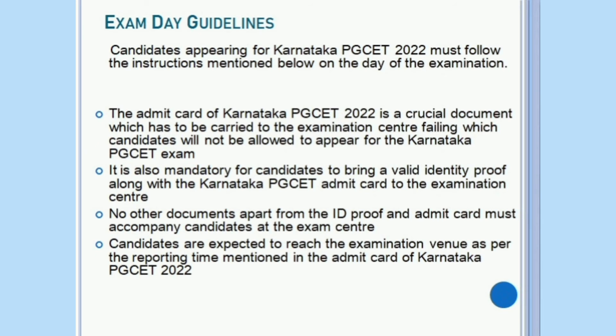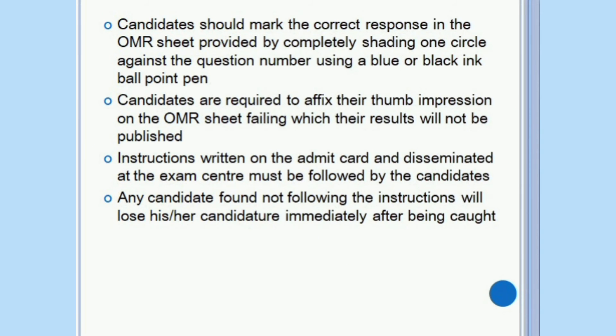Candidates are expected to reach the examination venue as per the reporting time mentioned in the Admit Card of Karnataka PG-SET. Candidates should mark the correct response in the OMR sheet provided by completely shading one circle against the question number using a blue or black ink ballpoint pen. Candidates are required to affix their thumb impression on the OMR sheet, failing which their results will not be published. Instructions written on the Admit Card and disseminated at the examination centre must be followed. Any candidate found not following the instructions will lose his or her candidature immediately after being caught.